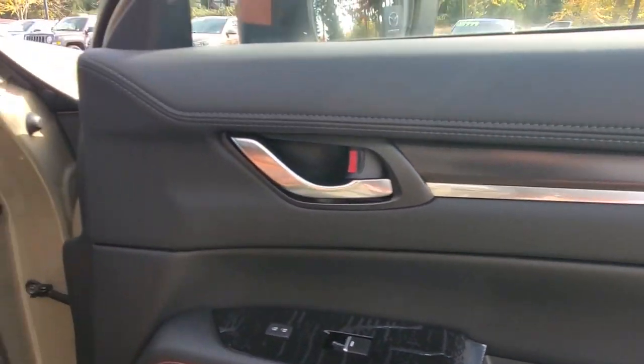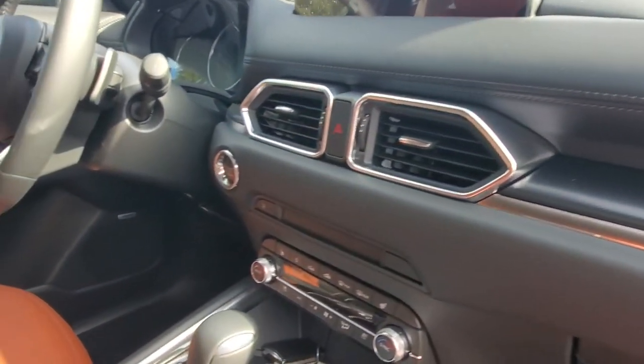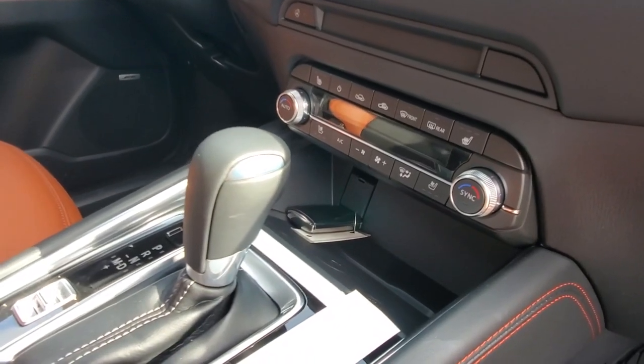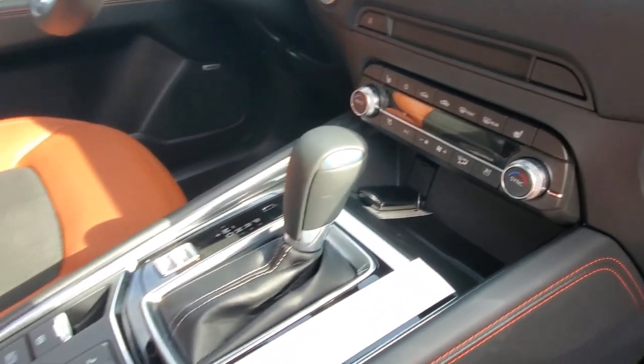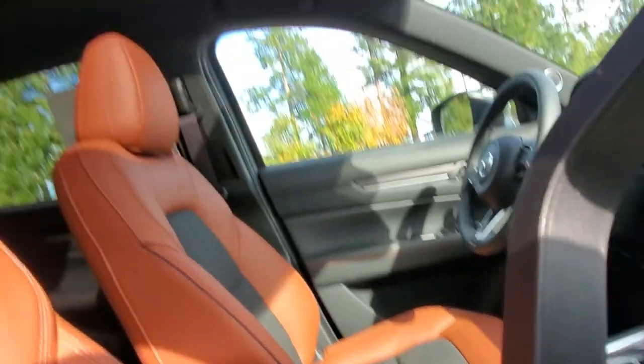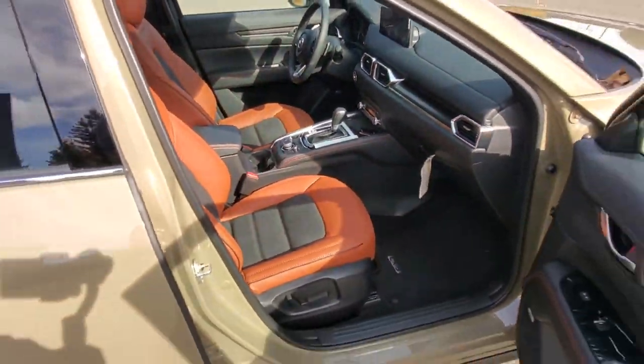There's a bit of brushed aluminum on the door handles and a nice looking dash with a brushed aluminum dash sweep. Dual zone climate control, heated seats, ventilated seats, heated steering wheel, and a six-speed automatic transmission that you can change electronically. It's got a sunroof up top, side curtain airbags, a heads-up display, and leather wrap — pretty much everything you could possibly imagine.